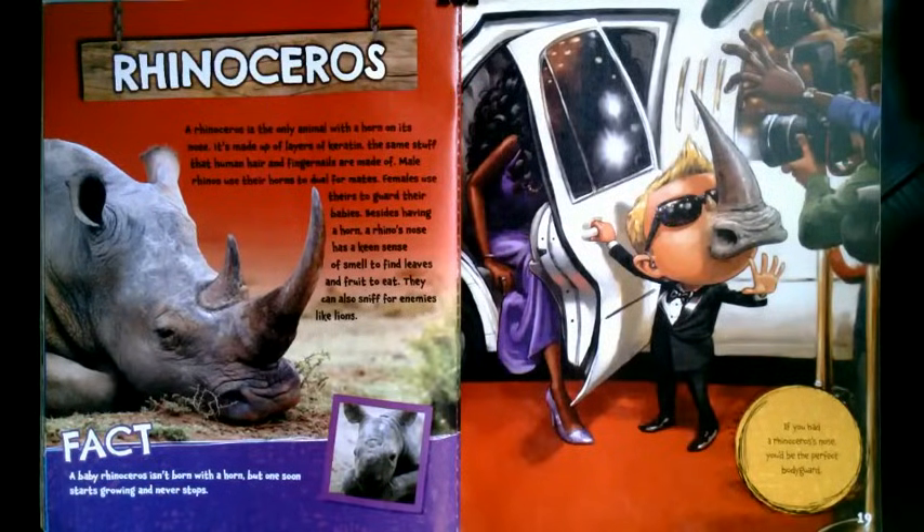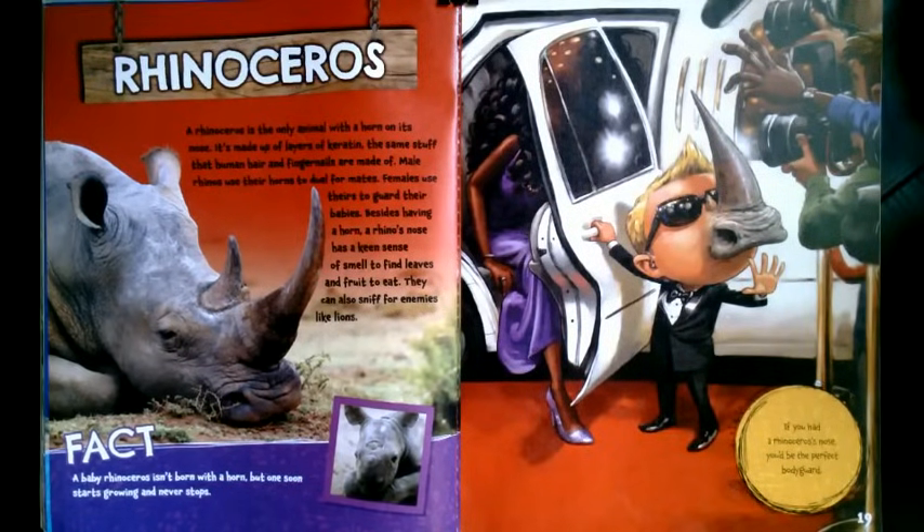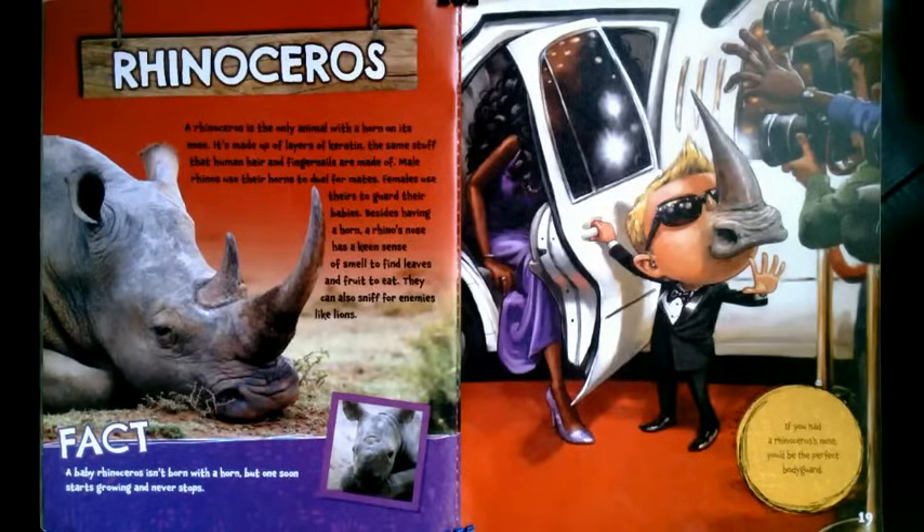A rhinoceros is the only animal with a horn on its nose. It's made up of layers of keratin — the same stuff that human hair and fingernails are made of. Male rhinos use their horns to duel for mates. Females use theirs to guard their babies. Besides having a horn, a rhino's nose has a keen sense of smell to find leaves and fruit to eat. They can also sniff for enemies, like lions. A baby rhinoceros isn't born with a horn, but one soon starts growing and never stops. If you had a rhinoceros' nose, you'd be the perfect bodyguard.